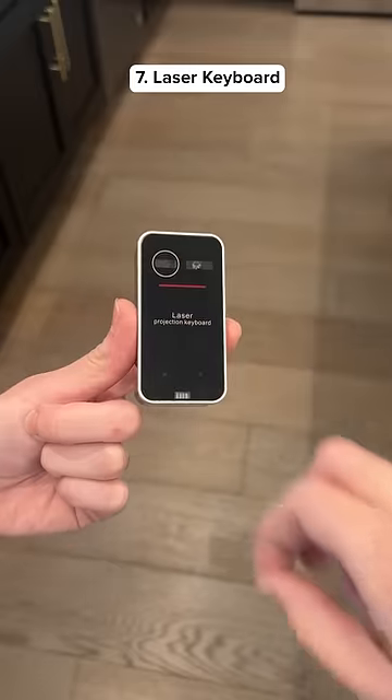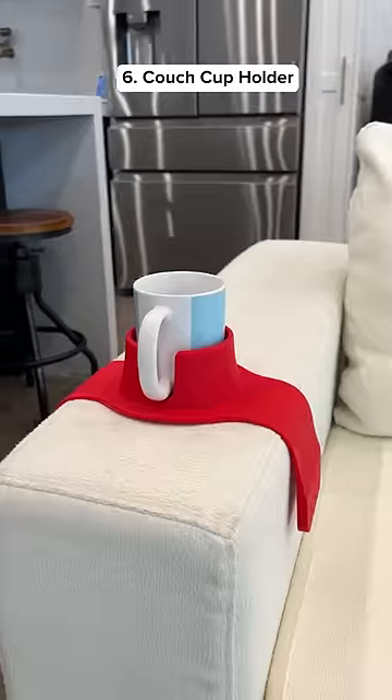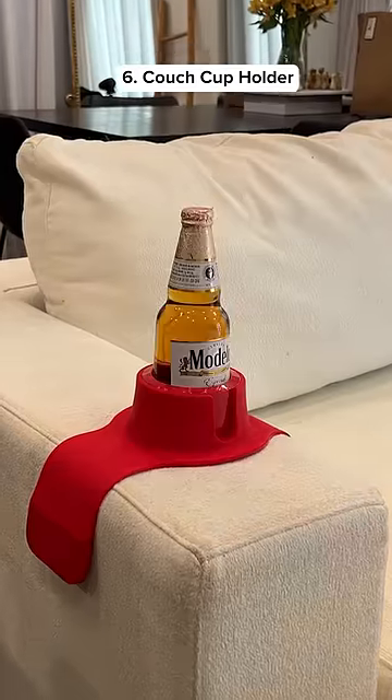This is a laser projection keyboard that connects to your phone and its small size makes it easy to travel with. This is a coaster that can fit on most couches and you can use it for different types of cups.